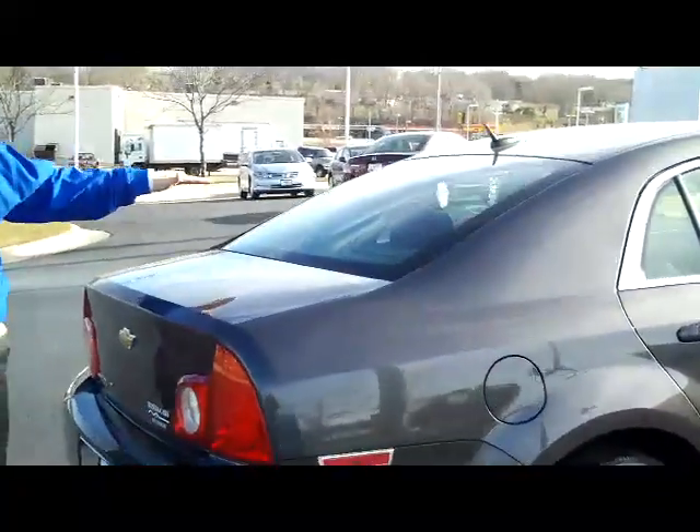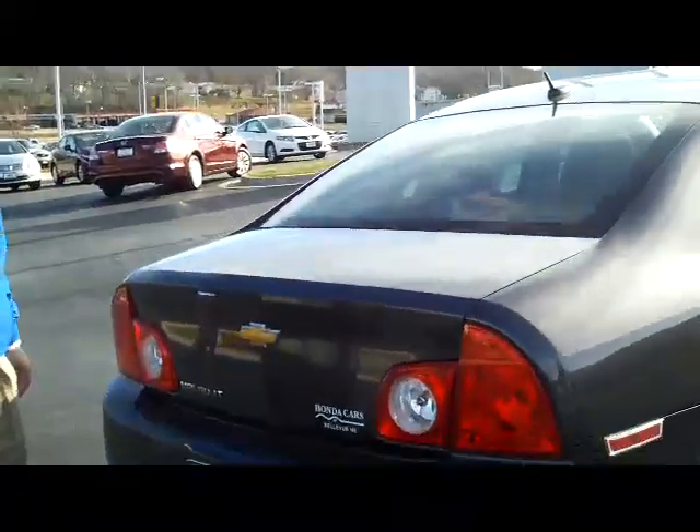You have your rear window defrost, high-mount brake light, and remote access to the trunk. Lots of room in the back with fold-down seats if you need the additional space.